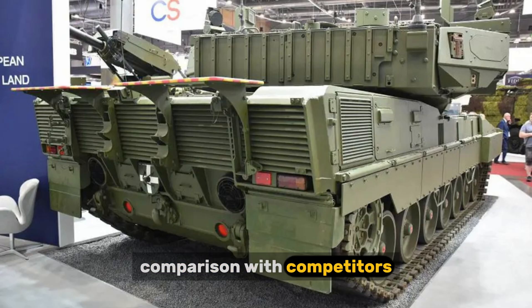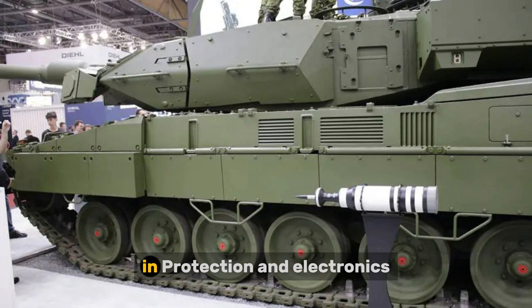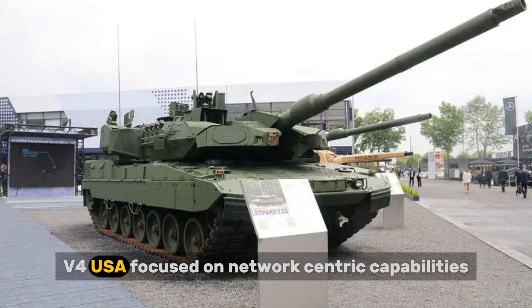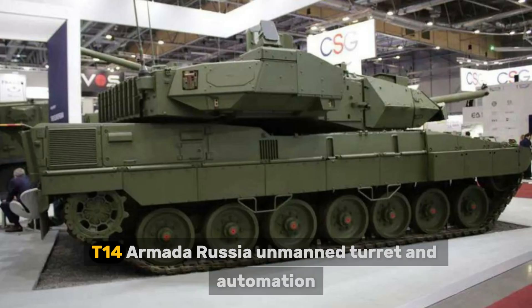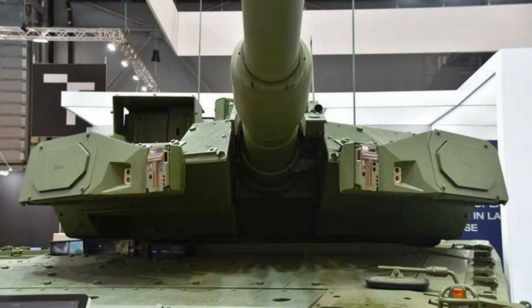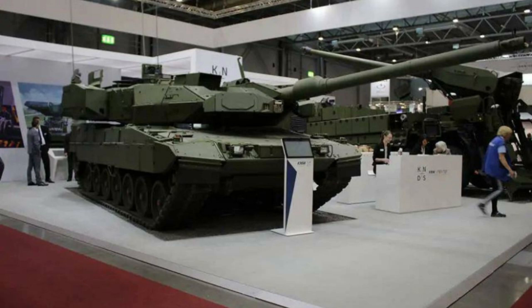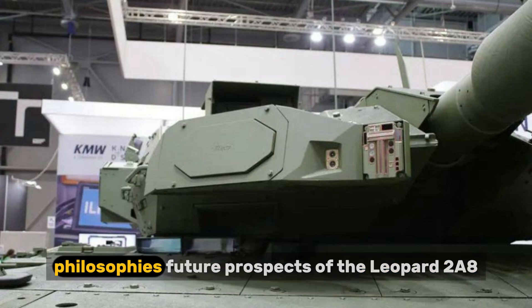The Leopard 2A8 surpasses most modern main battle tanks in protection and electronics. Its main competitors include the M1A2 SEPv4 (USA), focused on network-centric capabilities; the Challenger 3 (UK), known for its rifled gun and high accuracy; the T-14 Armata (Russia), featuring an unmanned turret and automation; and the K2 Black Panther (South Korea), offering high mobility and advanced FCS. The Leopard 2A8 combines the best features of both western and eastern tank design philosophies.